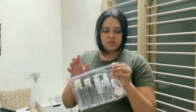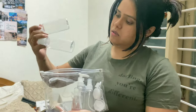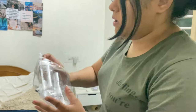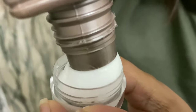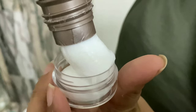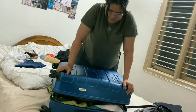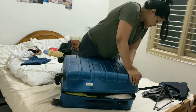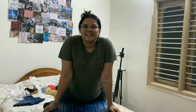I got this travel pouch and I'm going to transfer my shampoo and conditioner into it. That's it for today's video. I hope you guys enjoyed watching this. If you did, don't forget to like, share, and subscribe.